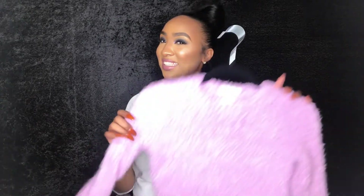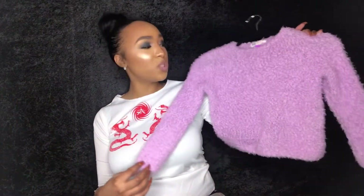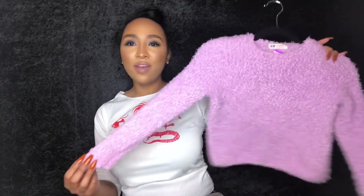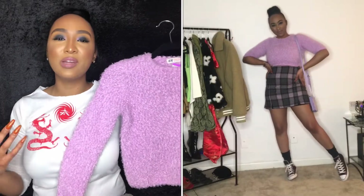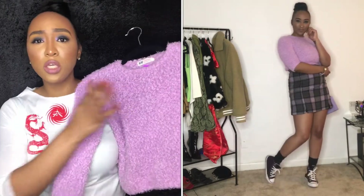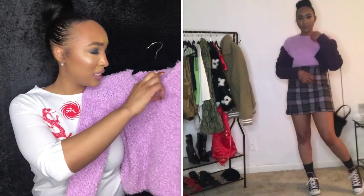This one was in the little kids' section and I had to get it — it would be perfect as a crop top. It's lavender, which is exactly the color I was envisioning when I came to the thrift store, so I was super excited. It's technically a size four to six, but it's okay — we're all about making things work!